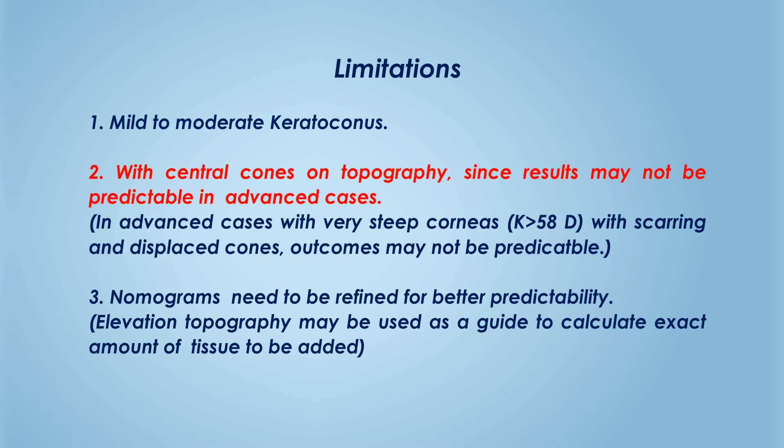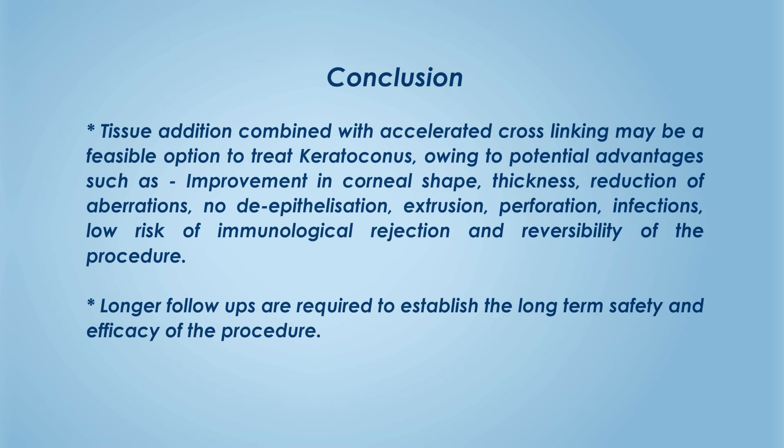At present, this technique has been tried only in mild to moderate keratoconus with central cones on topography, since results may not be predictable in advanced cases and nomograms need to be refined for better predictability. Nevertheless, our limited experience suggests that tissue addition combined with accelerated cross-linking may be a feasible option to treat keratoconus, owing to advantages such as improvement in corneal shape and thickness, reduction of aberrations, no de-epithelization, no extrusion or perforation, low risk of immunological rejection, and reversibility of the procedure. However, longer follow-ups are required to establish long-term safety and efficacy.